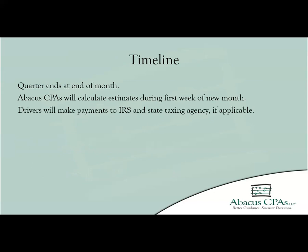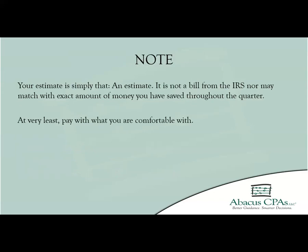Drivers should be making payments into your IRS and state taxing agency if applicable. It is important to note that the amount is not set — it is not directly due to the IRS or state taxing agency. It is just an estimate. If the amount estimated for you is not the exact same as what has been saved, just pay an amount that you are comfortable with. Making a payment is still suggested so the driver is not forced to pay any additional penalties, because whatever amount is paid in is still a direct reduction off your tax liability at the end of the year.